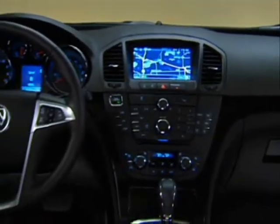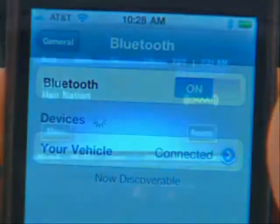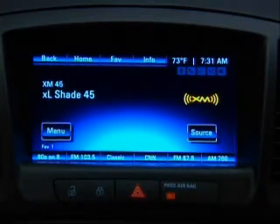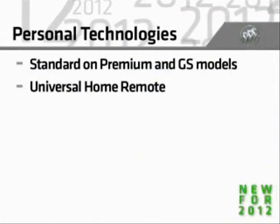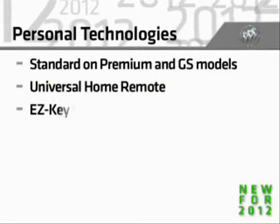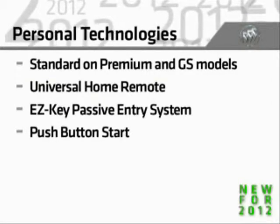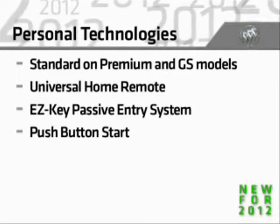Regal's impressive personal technologies can keep you connected to the vehicle, to your cell phone, and to your entertainment favorites. For 2012, all premium and GS models add a universal home remote, the easy key passive entry system, and push-button start for enhanced convenience.